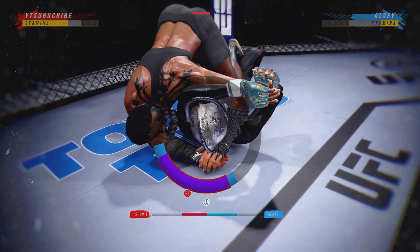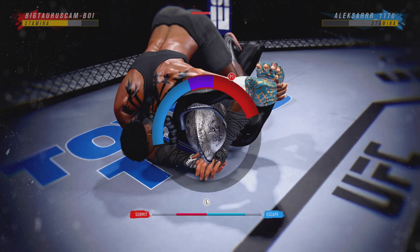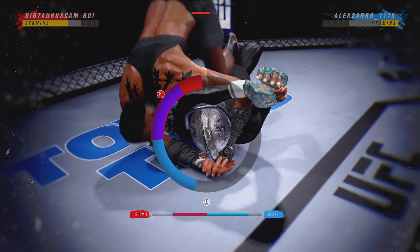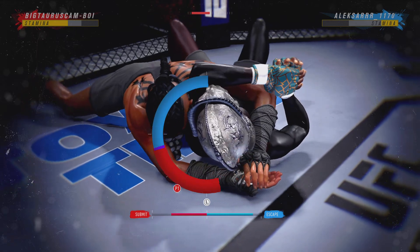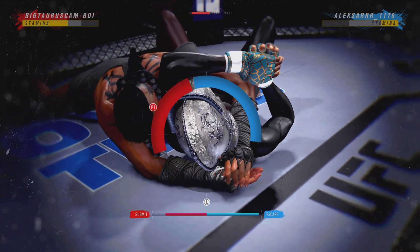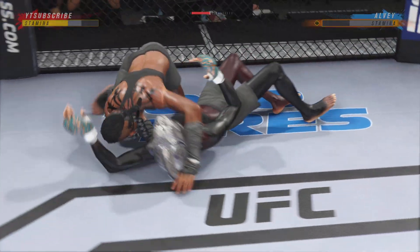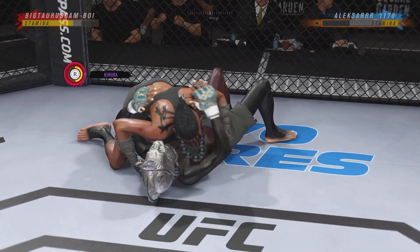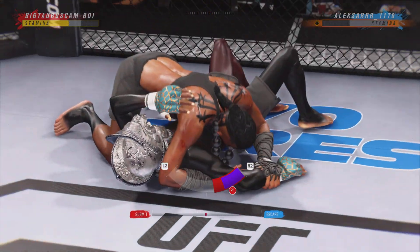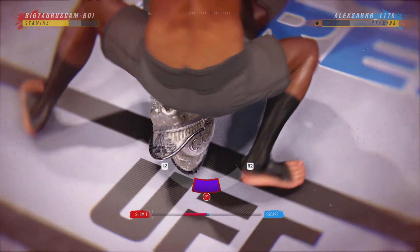Oh, we're getting a finish here. And this might just be a matter of time. Right into side control now, as she's going for her arm — and this might just be a matter of time.